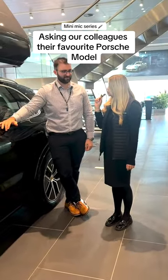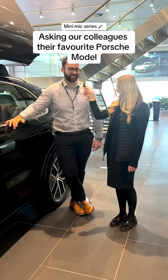Robbie, what is your favourite Porsche model? I'm a big boy so I need a big car — I've got to say the Cayenne.